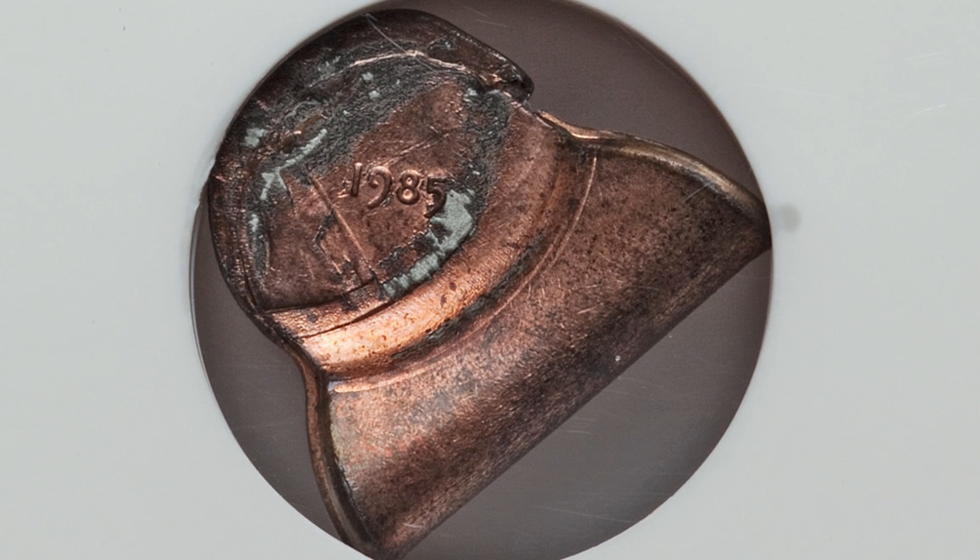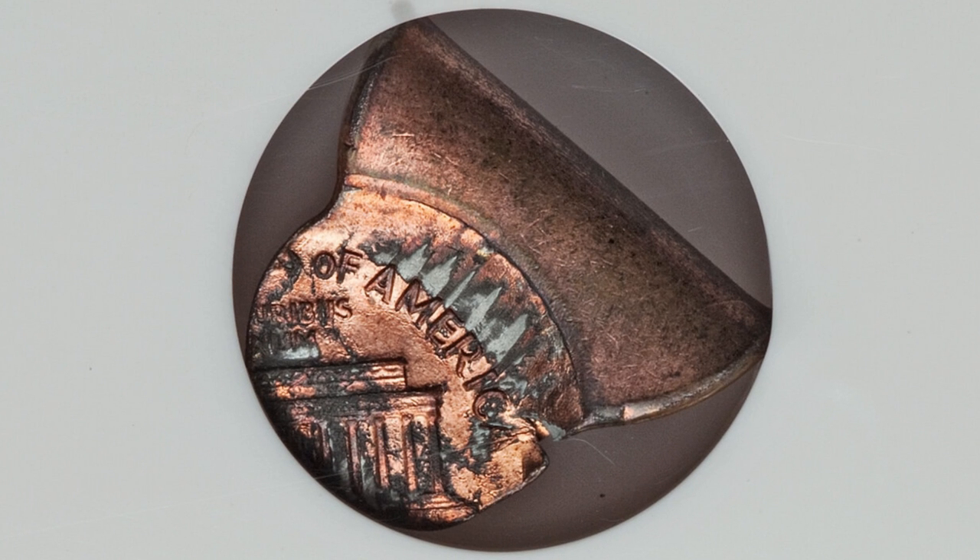Obviously we're not finding this one in pocket change, but it is a 1985 Lincoln cent that is a fold-over strike. This coin ended up selling for $690 at auction.